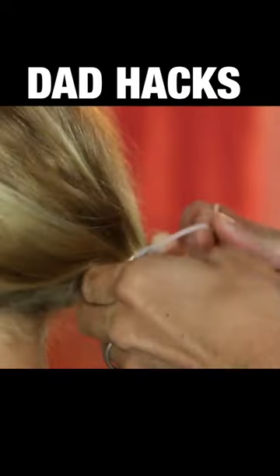Is your tween melting down because there are no ponytails to be found? Save the day with a zip tie or two and send her on her way.